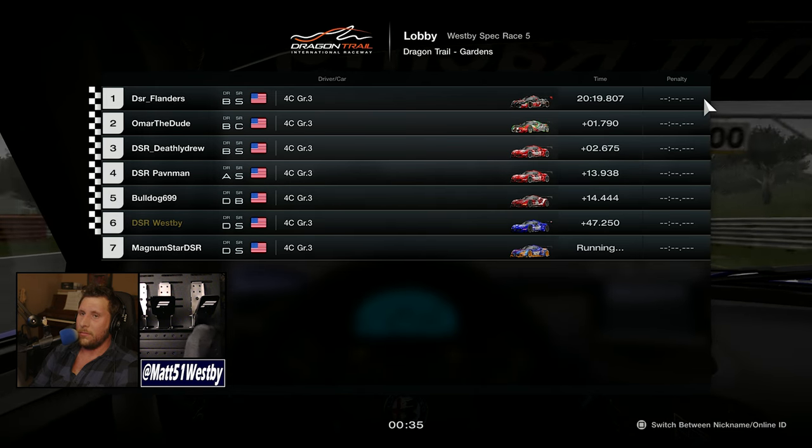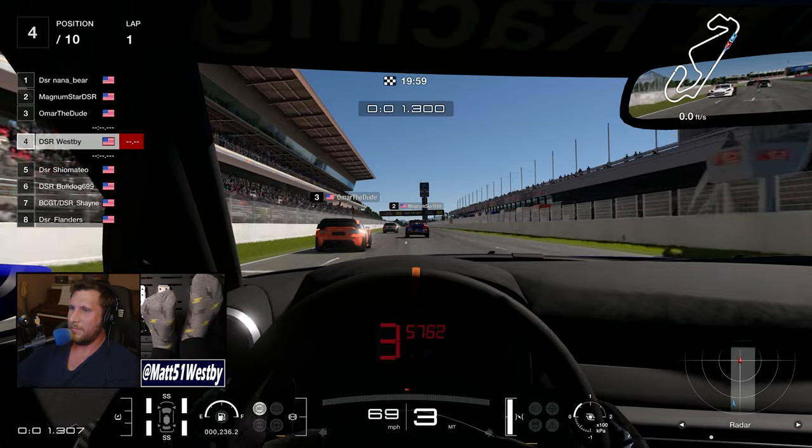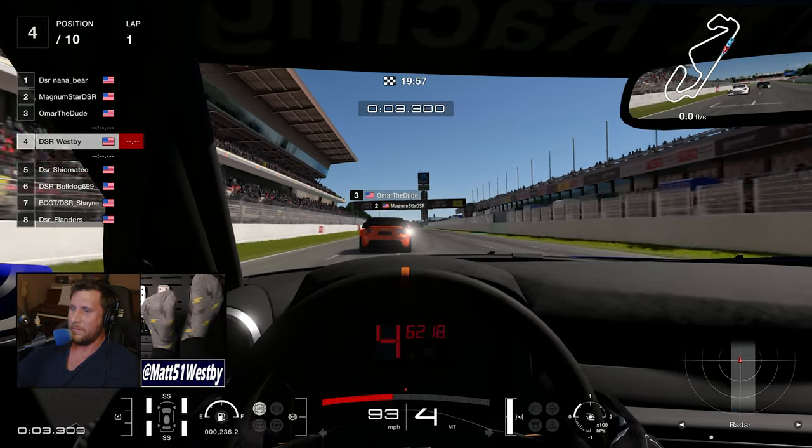As we come up across the line I finish in sixth place out of seven — not great, not ideal, not a great race to remember, but definitely an interesting experience to keep in mind when it comes to throwing wrenches at the group in future spec races.